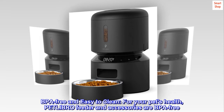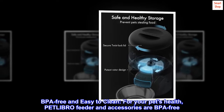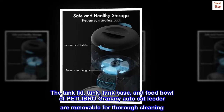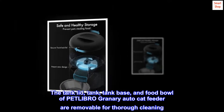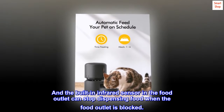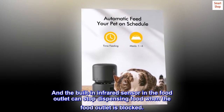BPA-free and easy to clean. For your pet's health, PETLIBRO feeder and accessories are BPA-free. The tank lid, tank, tank base, and food bowl of the PETLIBRO Granary Auto Cat Feeder are all removable for thorough cleaning. The built-in infrared sensor in the food outlet can stop dispensing food when the food outlet is blocked.